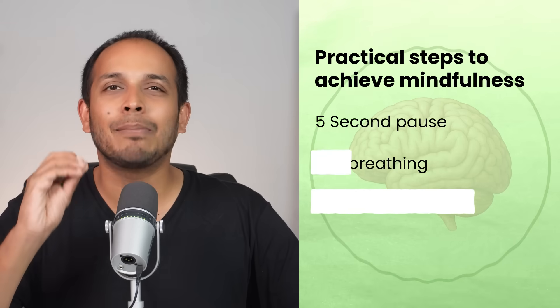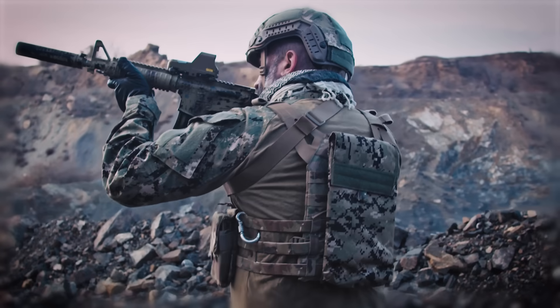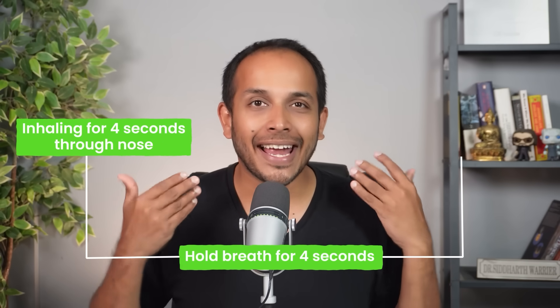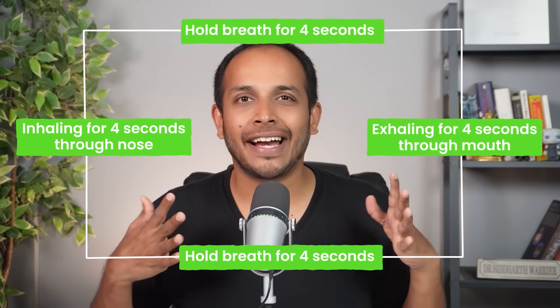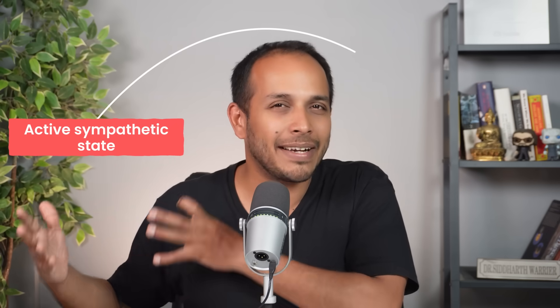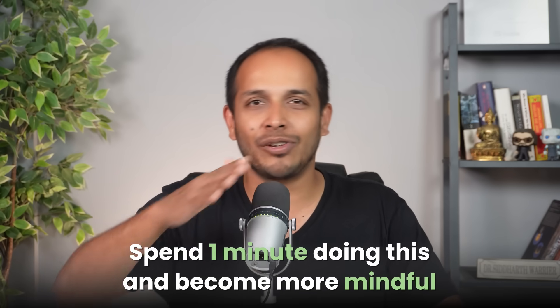The second thing you should definitely be practicing is box breathing — a technique used even by Navy SEALs to be more mindful and present. The way to do box breathing is by inhaling for four seconds, holding your breath for four seconds, exhaling for four seconds through your mouth, and holding your breath again for four seconds. Repeating the cycle for one minute allows your body to go from an active sympathetic state to a calmer parasympathetic state. The good thing about this technique is that you can do it anywhere — in your travel, sitting at home, even at work. Spend one minute doing this and become more mindful throughout the day.